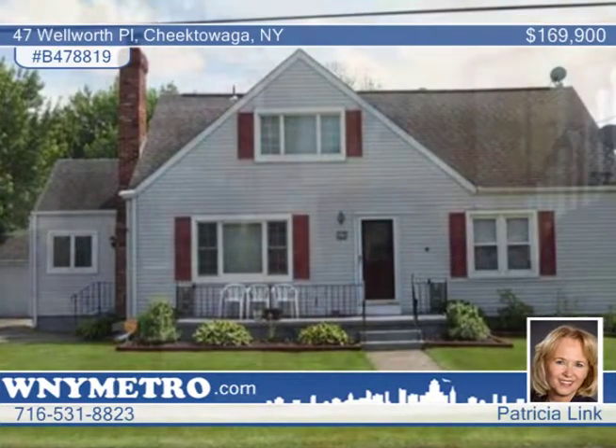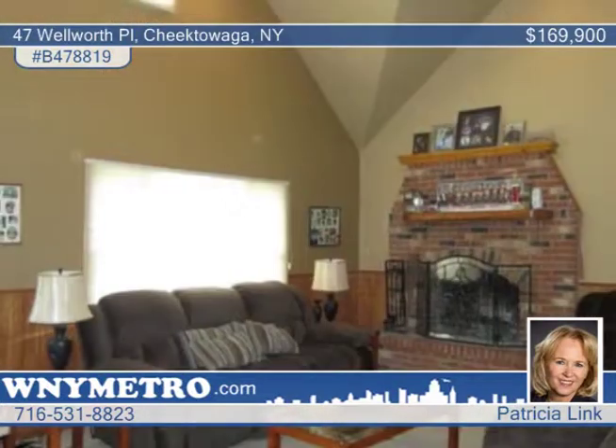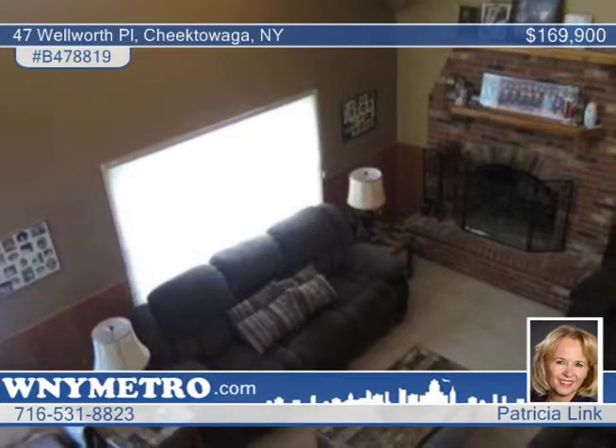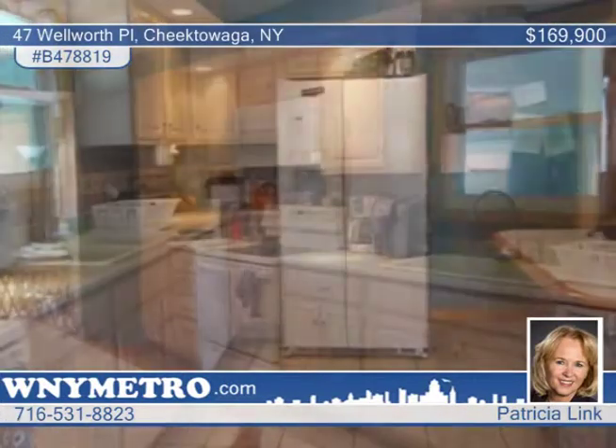Here's a home that will leave you saying wow. This double has been converted to a huge five-bedroom, two-bath single-family home. Almost every room has been completely revamped, with new wiring, insulation, and a new lower bath designed to perfection with mosaic tile and granite counters.